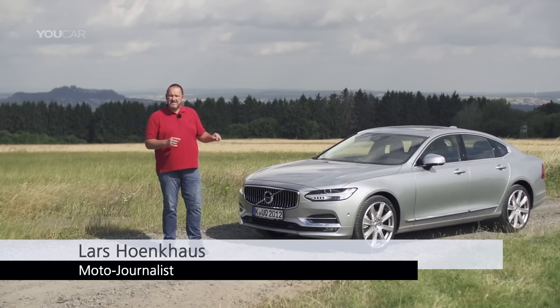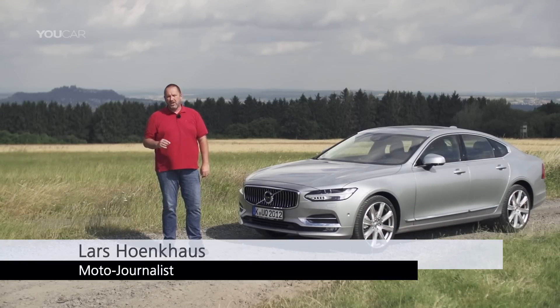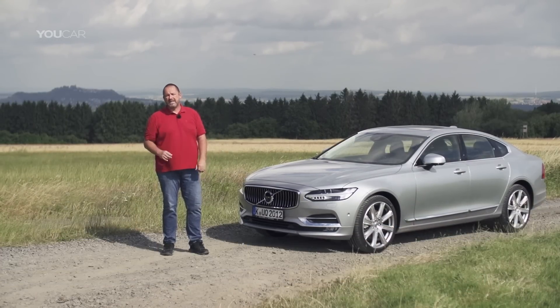Volvo's new car in the upper-middle class is the S90. We now have a closer look to see if this car is as good as its competitors.